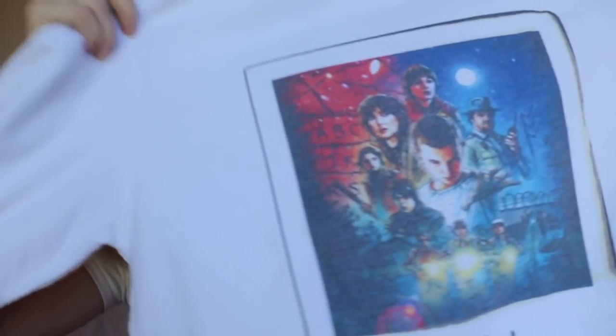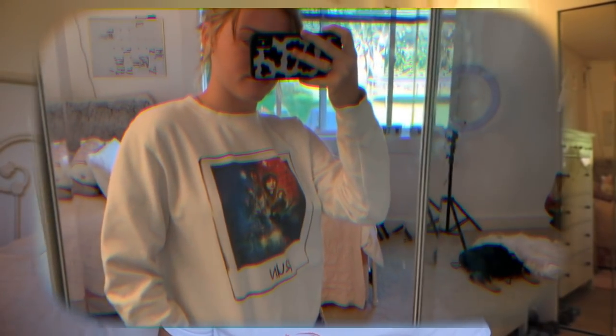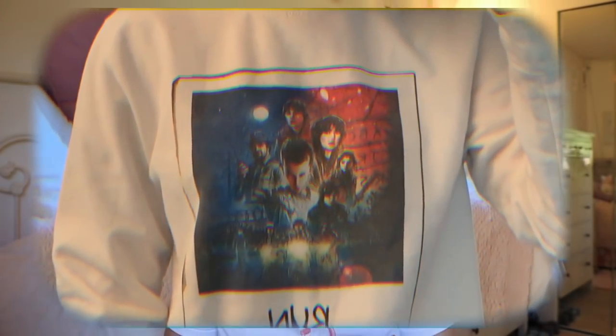So they included a Stranger Things sweatshirt! It says 'Run' and has a little Polaroid on it — I'm so freaking excited to wear this and show everybody how much I love Stranger Things. It's also really soft and it's kind of on the thinner side, so it'd be good for spring and summertime.